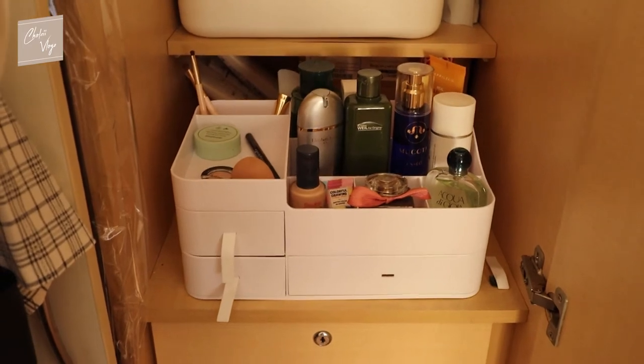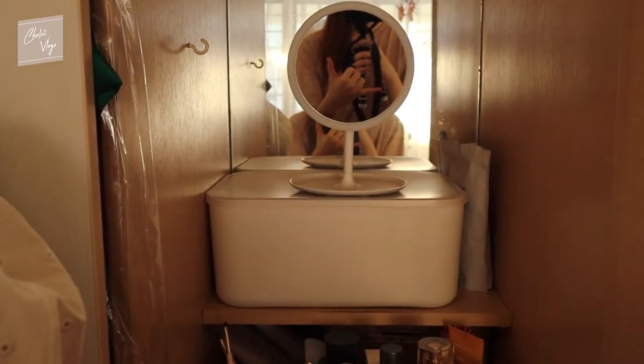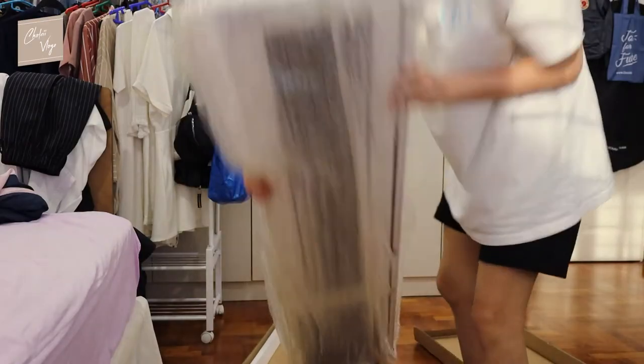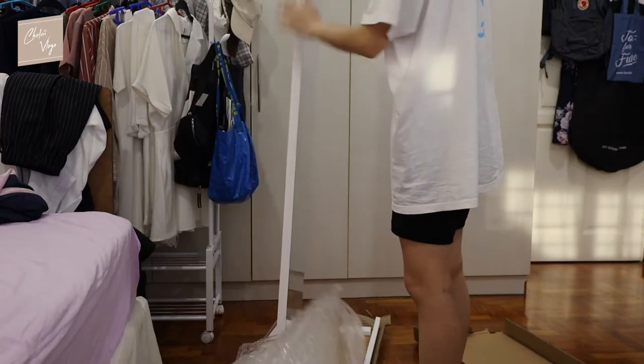Okay, so this is kind of an update. I finally got a standing mirror!